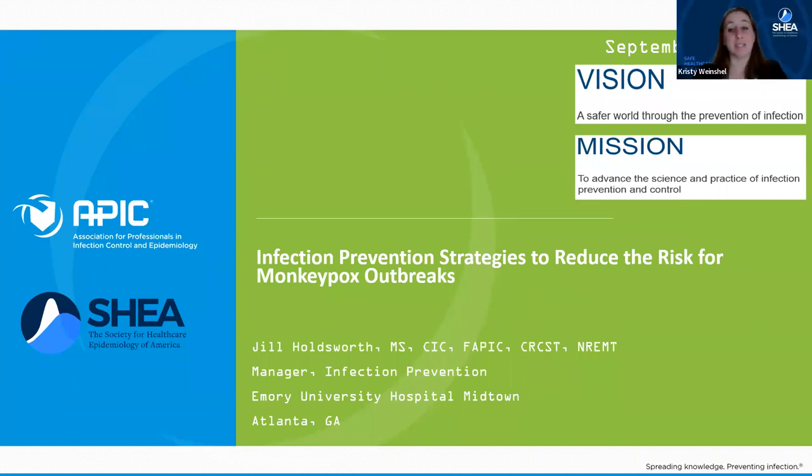Thanks, Devin, and thanks all of you for taking the time today to join. We would like to start today's webinar with a poll to get a sense of who the audience is. This webinar on monkeypox and IPC is a critical topic for APIC and SHEA members. We are so pleased to have today's presenters share their expertise as part of our ongoing partnership.